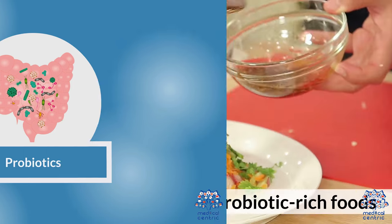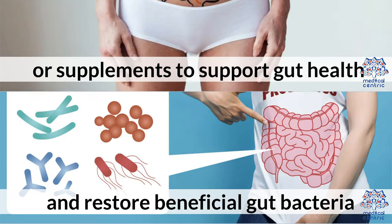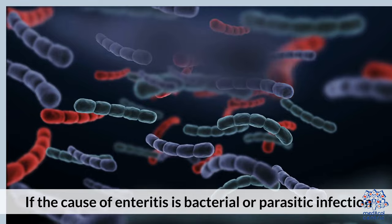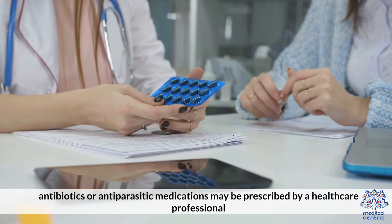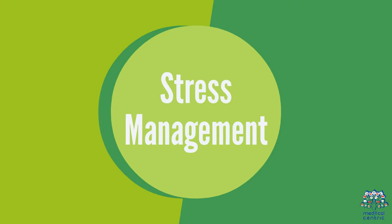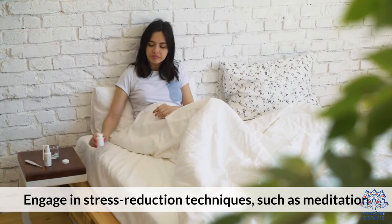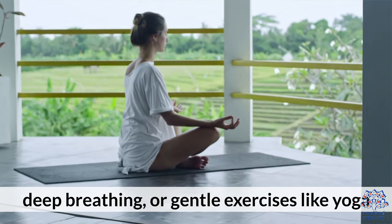5. Probiotics — consider incorporating probiotic-rich foods or supplements to support gut health and restore beneficial gut bacteria. 6. Medication — if the cause of enteritis is a bacterial or parasitic infection, antibiotics or antiparasitic medications may be prescribed by a healthcare professional. 7. Stress management — stress can exacerbate enteritis symptoms. Engage in stress reduction techniques such as meditation, deep breathing, or gentle exercises like yoga.